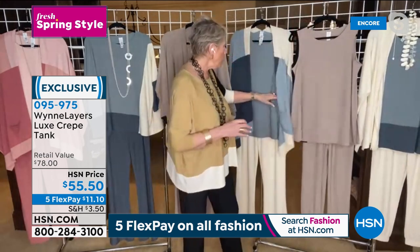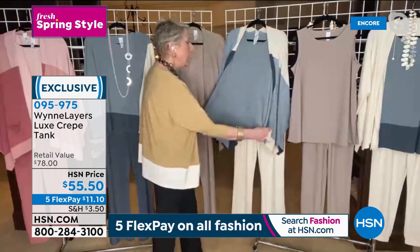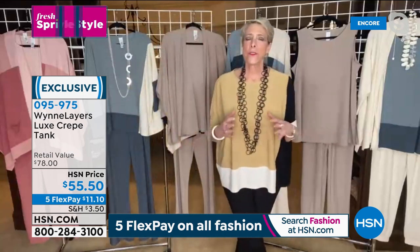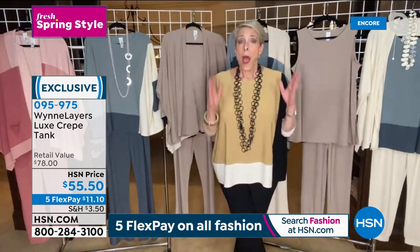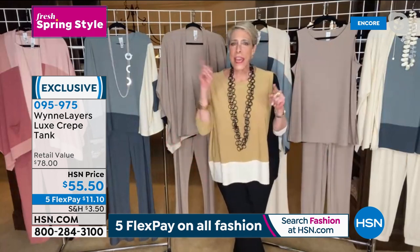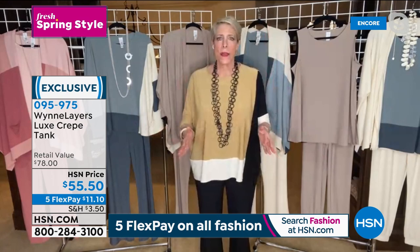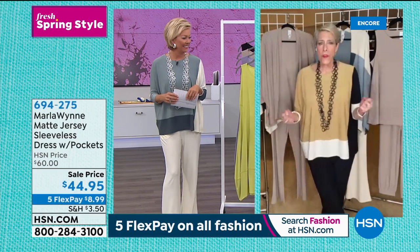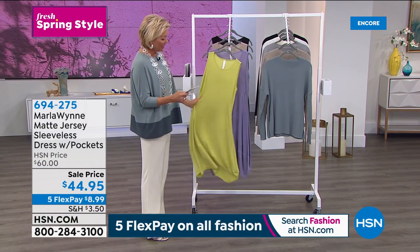I've taken the color block cardigan and put the simple sea mist under it. There are so many different ways to mix and match this collection. If one of your struggles when you dress is wanting the whole outfit without having to shop for what goes with it - this collection solves that. It all mixes and matches. We're going to switch gears and talk about a couple of pieces outside of the Luxe crepe.